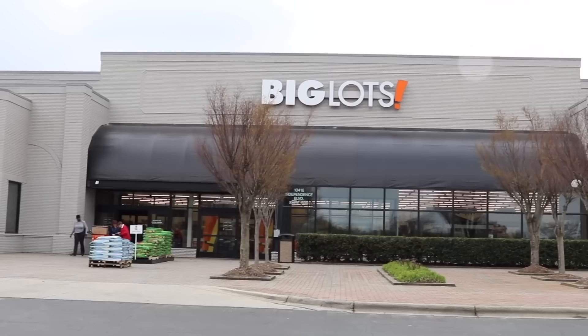Surgical strike with my list to get it done. Hey guys, I'm so excited for this video. Today we're headed into Big Lots and I'm going to share with you some of the best deals in store.